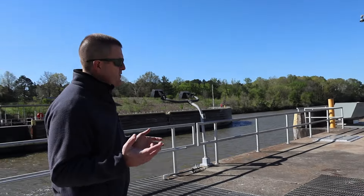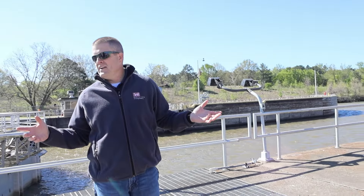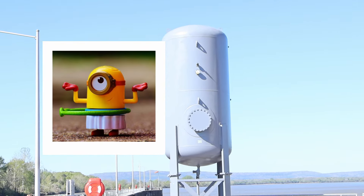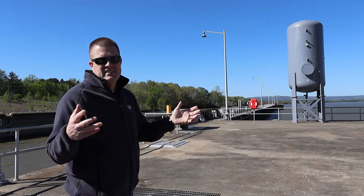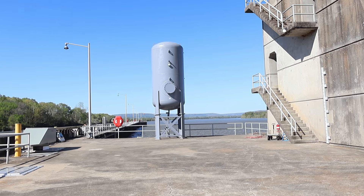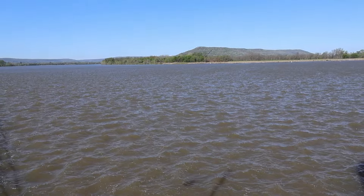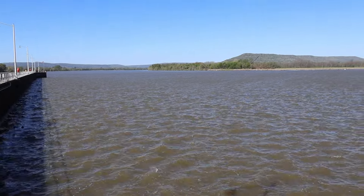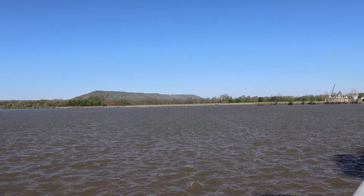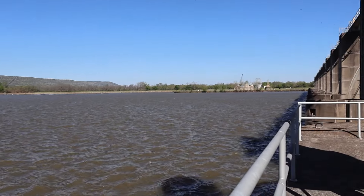Jay jokes that he's been trying to convince people for years to paint the tanks here like minions — and he's right, they do look exactly like minions. It's all in jest, but they've got one at each structure. It's just a beautiful place out here — one of the more scenic ones, with the mountain in the background.